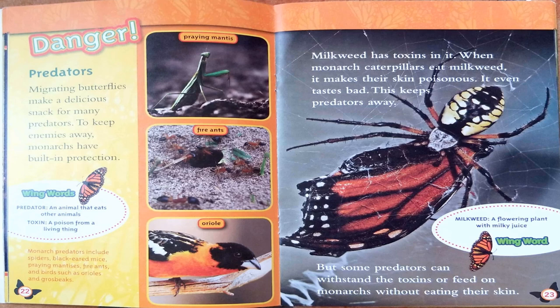We have a few wing words on these pages. The first one is predator: an animal that eats other animals. Toxin: a poison from a living thing. And milkweed: a flowering plant with milky juice.